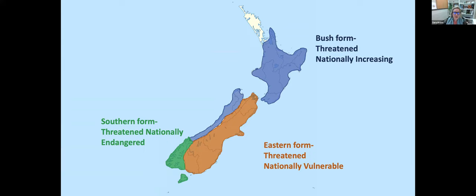They are found roughly throughout the country south of Auckland and are considered to be in three different forms. The bush form is on the North Island and west coast of the South Island — smaller, slightly darker, considered threatened/nationally increasing. The eastern form is on the east coast and Southern Alps — considered threatened/nationally vulnerable. The southern form is in Fiordland, Rakiura/Stewart Island, and the Auckland Islands — considered threatened/nationally endangered and more intermediate in size and coloration.